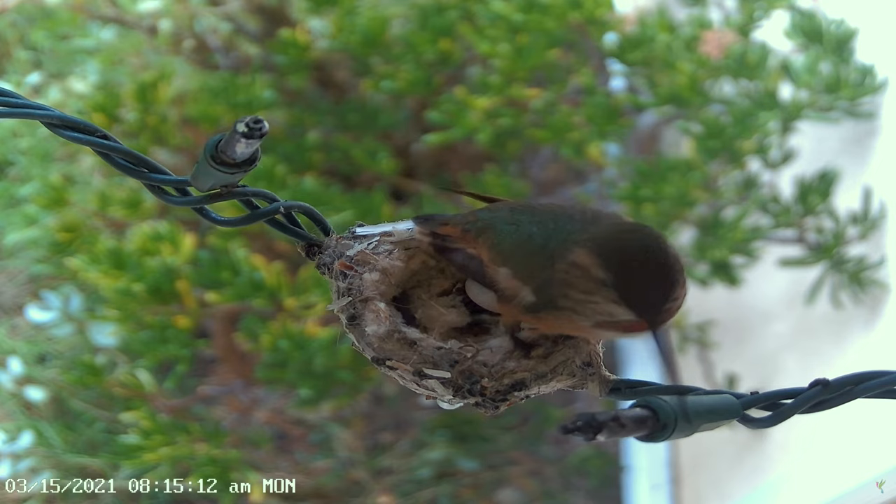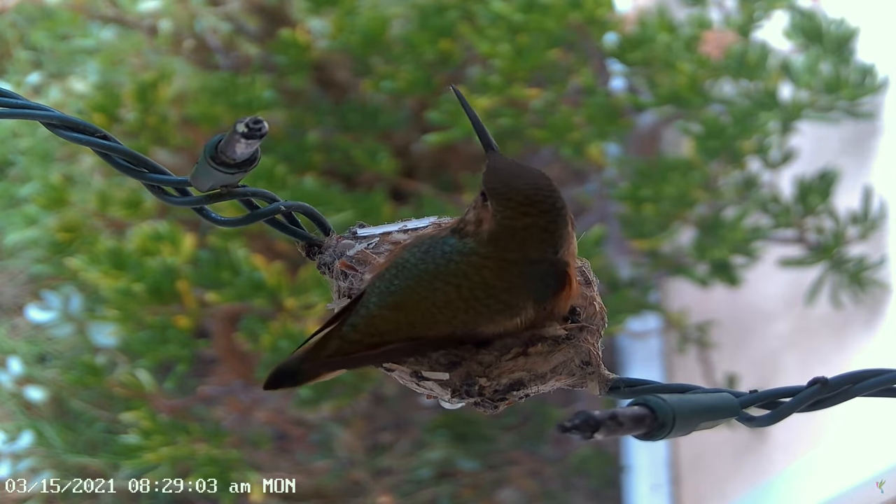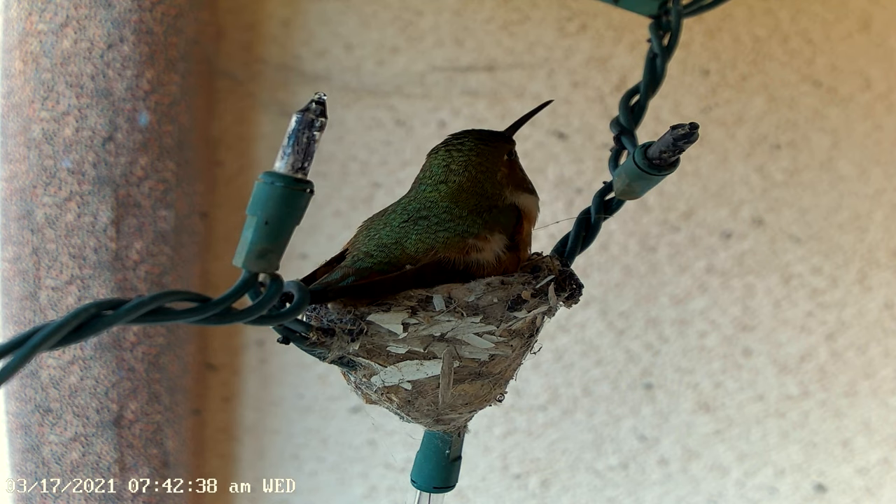Unlike the many birds that share incubation duties between both males and females, hummingbird females are solely responsible for building the nest and taking care of the young.